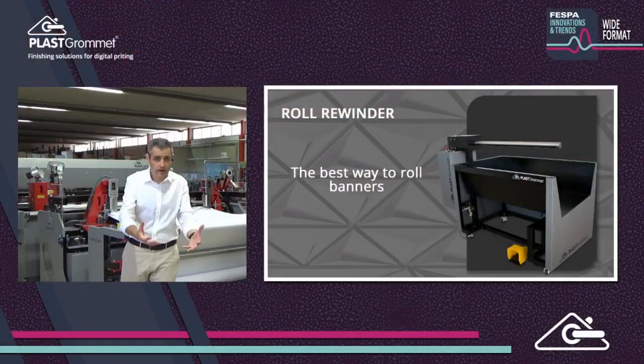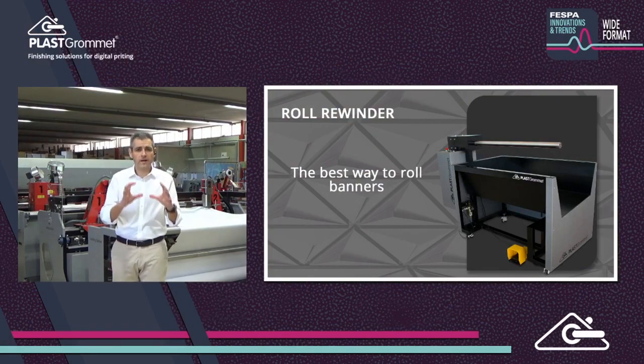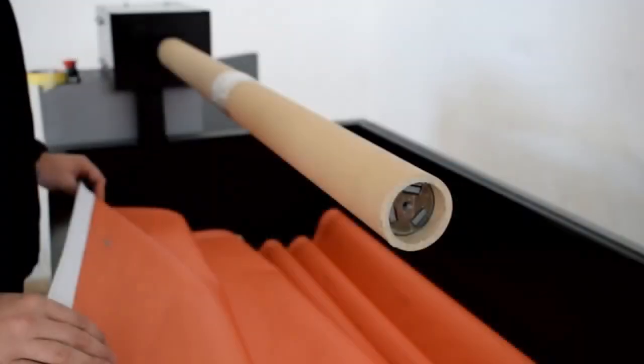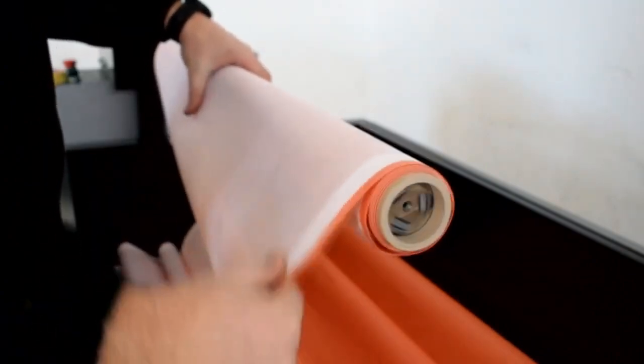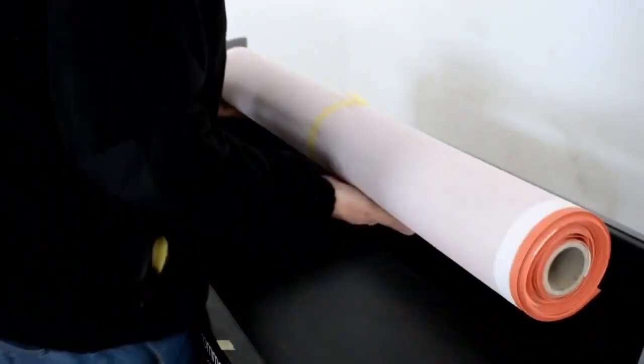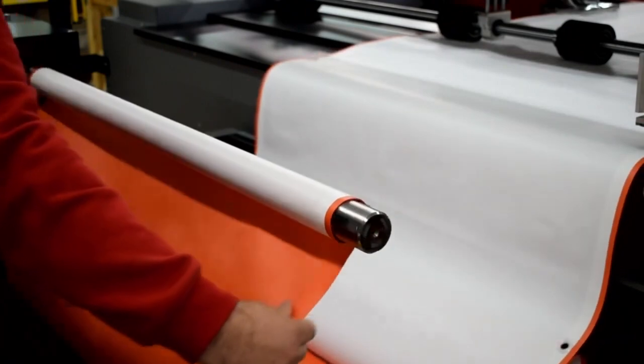We have finished our banners, and now we need to pack them for shipping. The roll rewinder is a compact rewinder with an air shaft — always handy to have in your finishing area. It can be used with a cardboard core for long banners, and is also possible with no core for shorter banners.